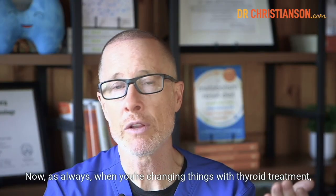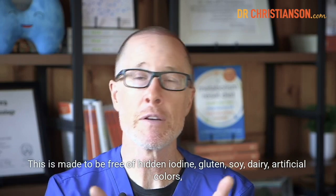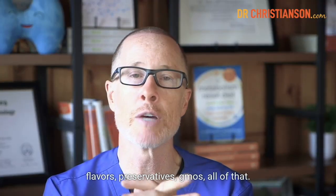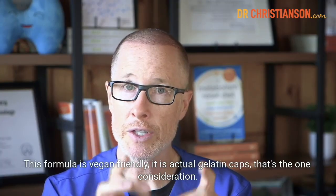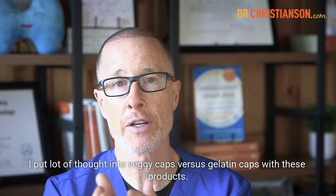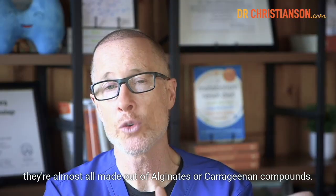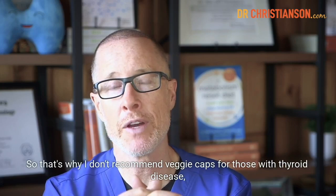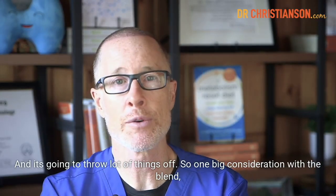As always, when you're changing things with thyroid treatment, you want to talk to your doctor and be aware of possible changes. This is made to be free of hidden iodine, gluten, soy, dairy, artificial colors, flavors, preservatives, and GMOs. This formula is vegan-friendly, though it does use actual gelatin caps. The reason I didn't use veggie caps is because they're almost all made out of alginates or carrageenan compounds, and all the ones I assayed had inappropriate amounts of iodine — which would throw things off for those with thyroid disease.